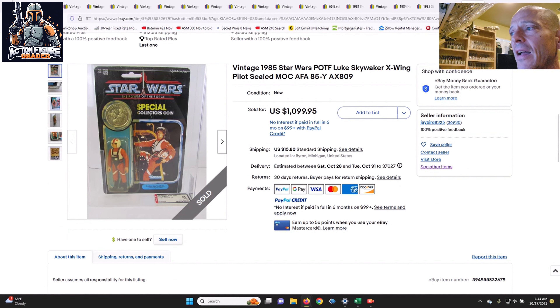Finally, an AFA 85 Luke Skywalker in X-Wing Gear on the Power of the Force card — a punched example with moderate yellowing, straight 85s for the sub scores — sold for $1,100 in a buy-it-now situation. What we learned from this batch is that if you have straight 85s and a whale buyer is looking to fill a collection hole and willing to pay big money, once a bidding war starts the price can really escalate, even in the current market environment. Thanks as always for watching and I'll be back soon.